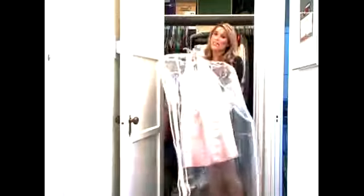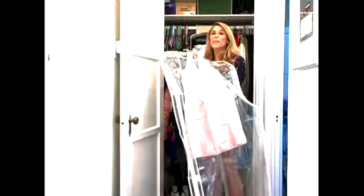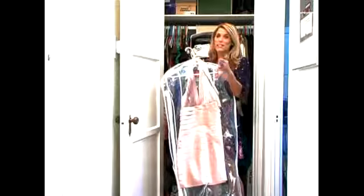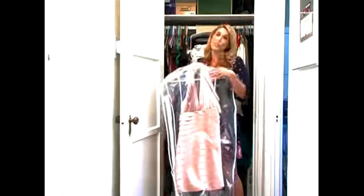Garment bags are necessary for closets because you want to make sure that the color doesn't fade from the dress. If you leave it in the closet against other materials, the color over time will fade.